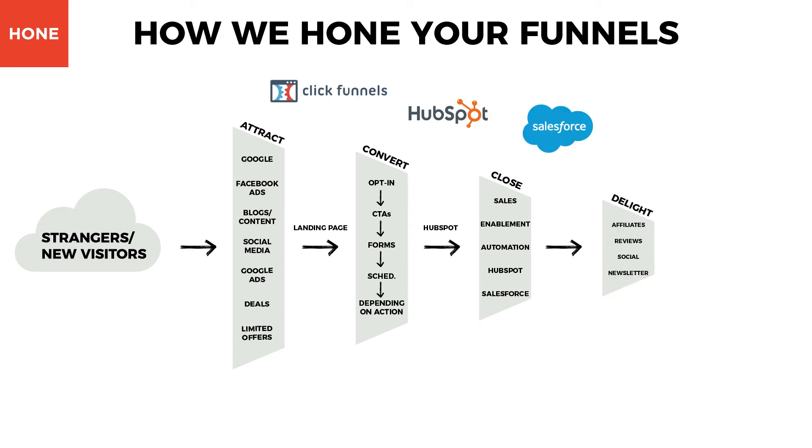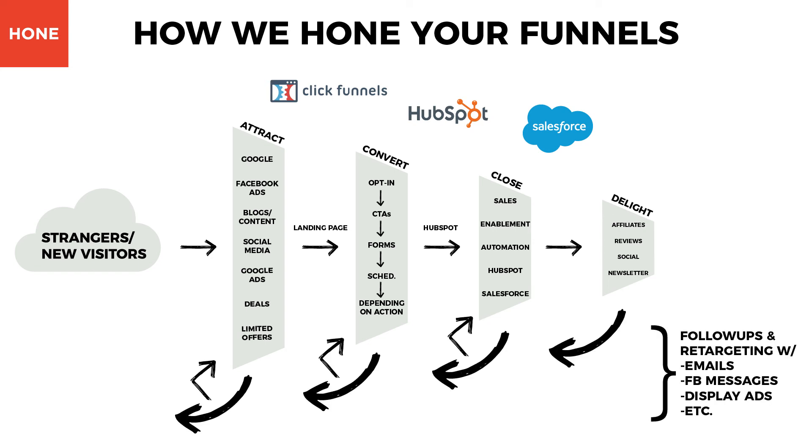Finally, we delight your customers and make them into brand advocates. Your customers can become advocates by recommending you on social media, leaving you an awesome review on Google or Facebook, or even becoming an affiliate salesperson for your products and services. We also increase the chance of visitors going through the entire funnel by expertly executing retargeting efforts at every stage in the funnel.